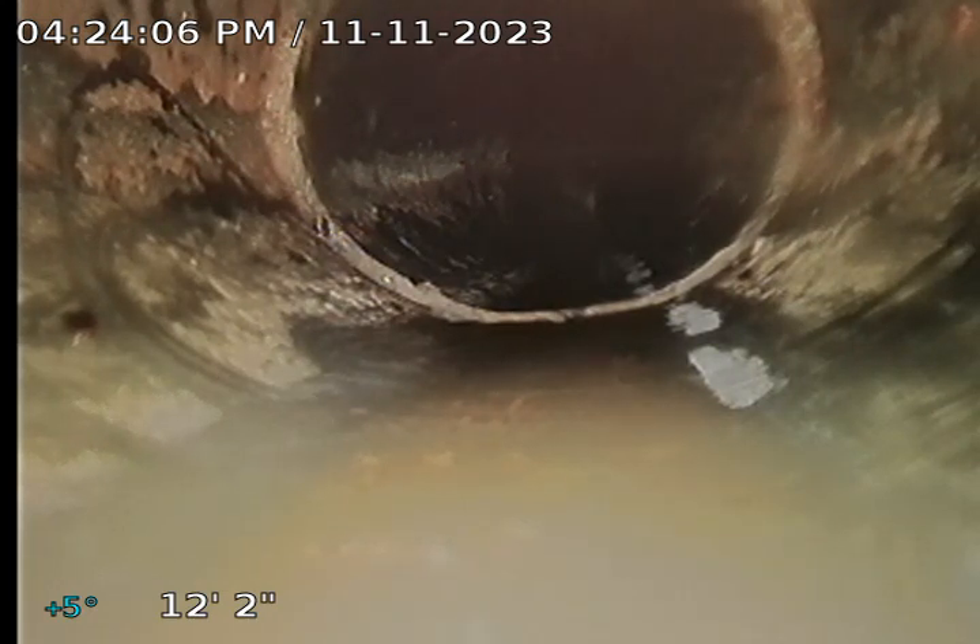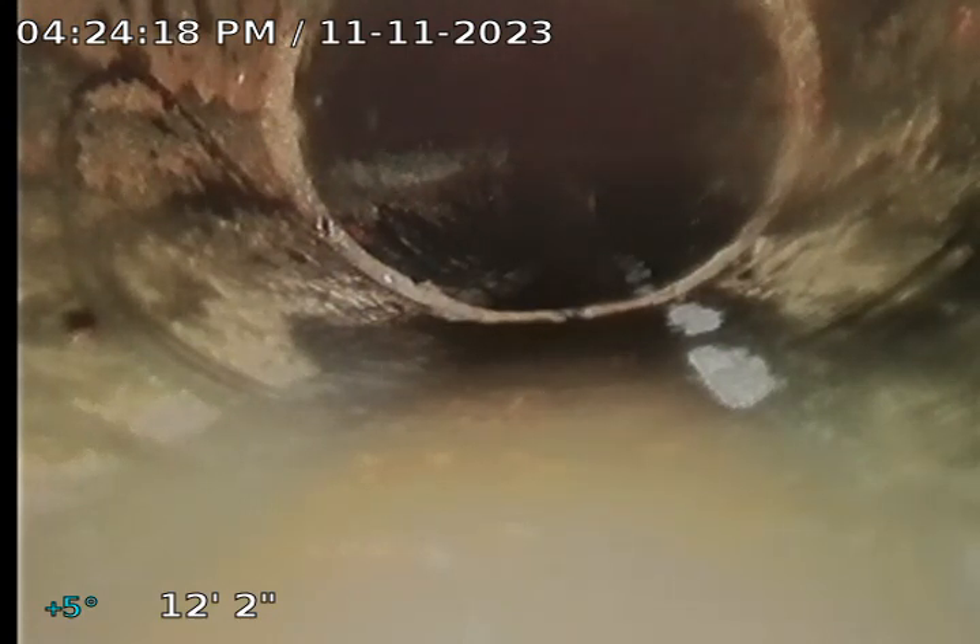I'm going to recommend having this section excavated and having a proper clean-out installed so that a proper video inspection can be made up the line to make sure that there are no further issues that need to be addressed as to what caused this backup to happen. So I'm going to pull back now as slow as I can to show the issues with this pull-out.